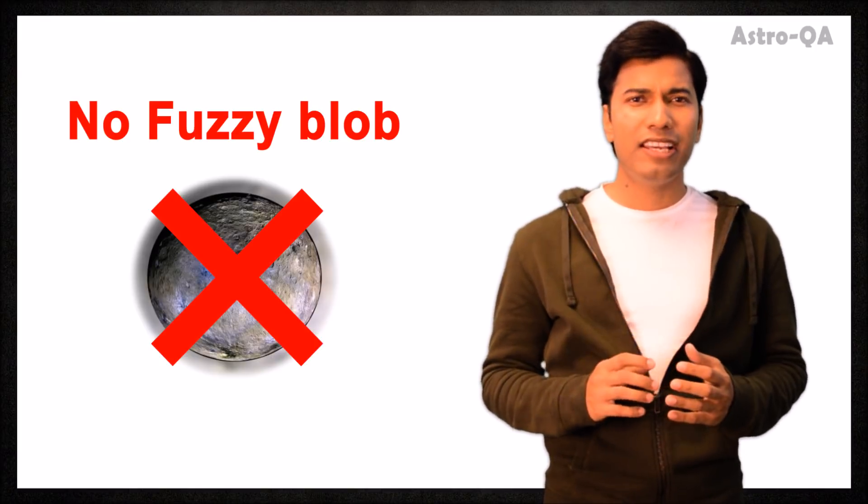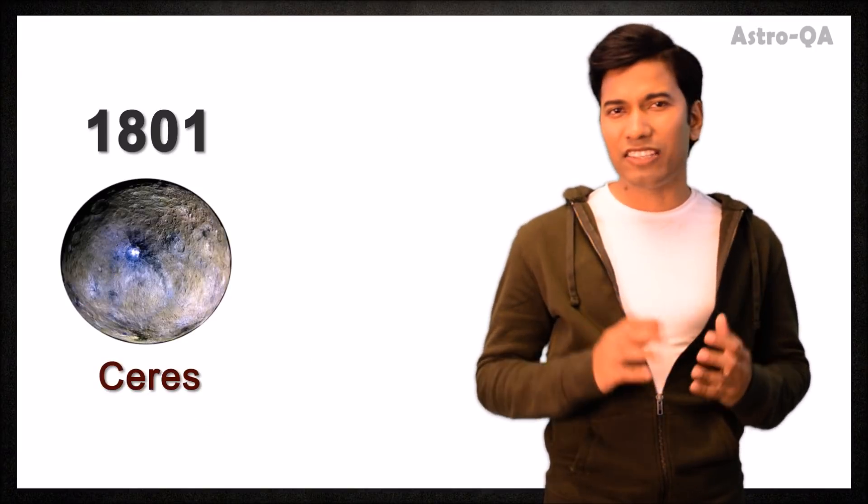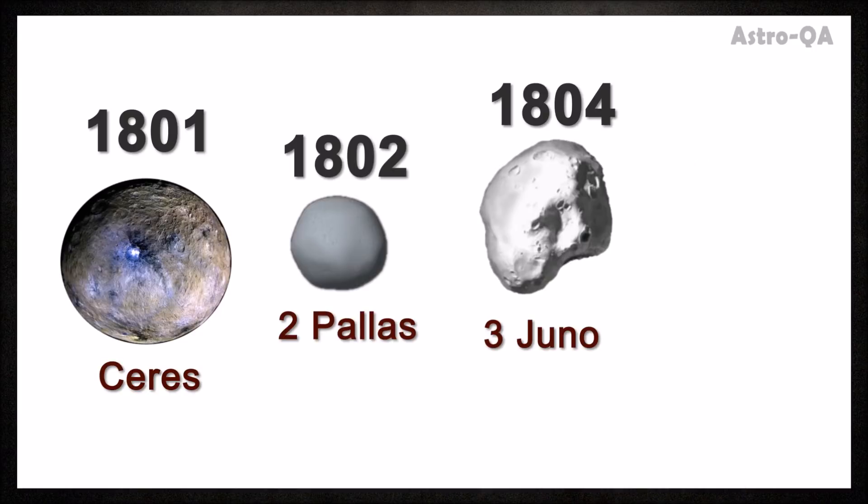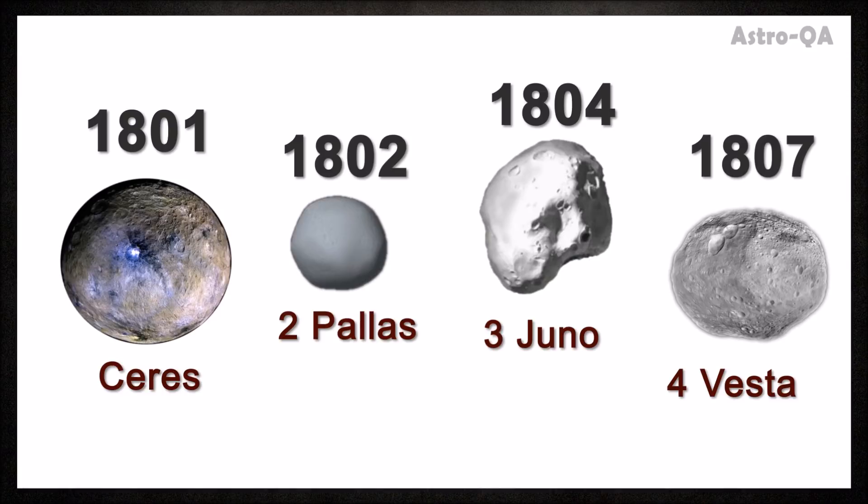But anyway, this object Ceres had no fuzzy blob around it, neither did it have a tail. So its classification became a mystery. Then in 1802 another object was found, then a third one in 1804, then in 1807 a fourth one. And it soon became clear that we needed a completely new class to classify these objects. Now we call them the asteroids.